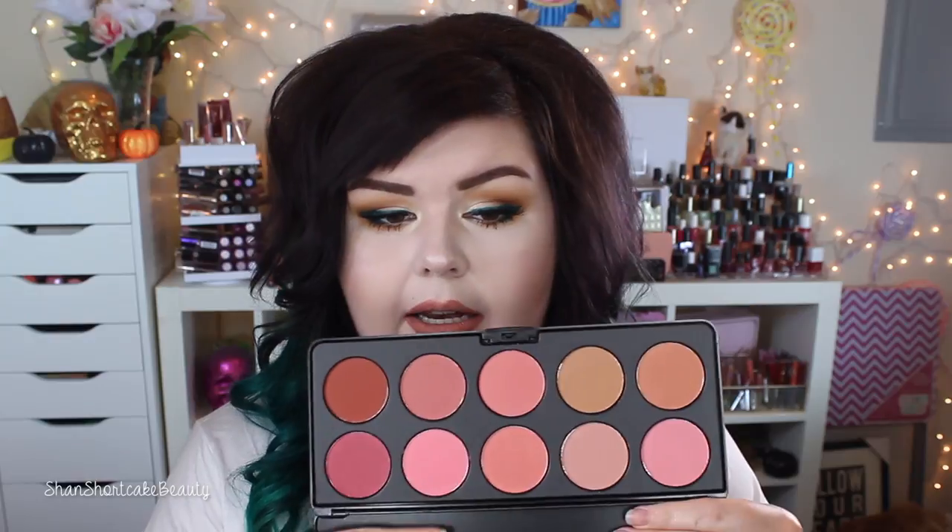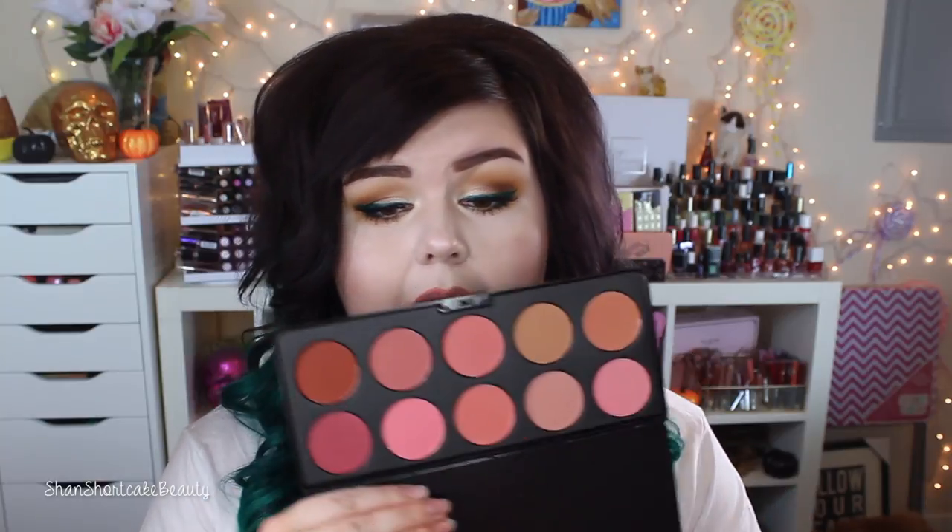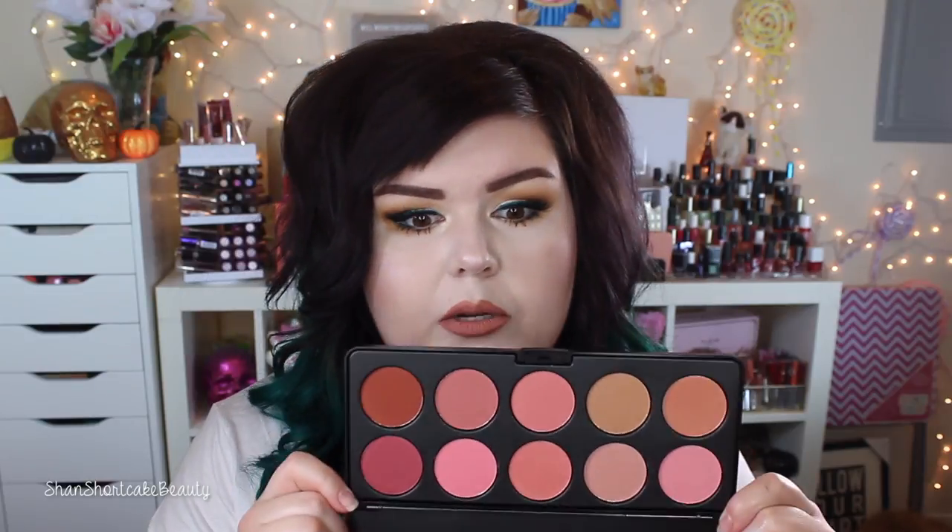The next thing I'm going to pull out is the Classic Blush 10-color palette. I feel like this is new, or maybe they redid the original one — maybe they just mean classic blush shades. It was on the new products page so I snagged it. My original blush palette broke, so I don't mind having another one. I love the BH Cosmetics blushes. These are super affordable — I think they're like $10, and BH Cosmetics always runs different sales.